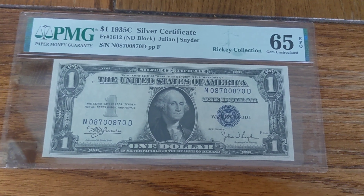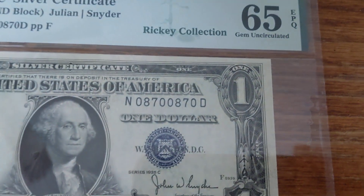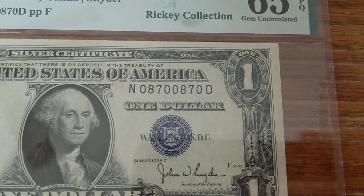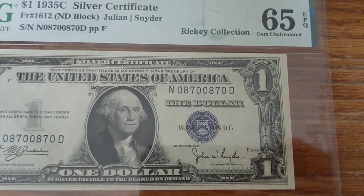This is a 1935 C-Series silver certificate with a great repeater serial number. It goes 0870 and then 0870, so the first four digits are repeated in the second four.